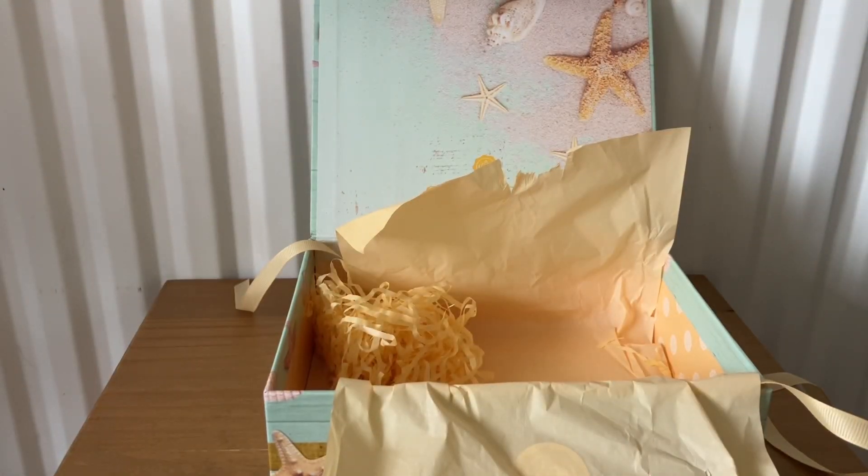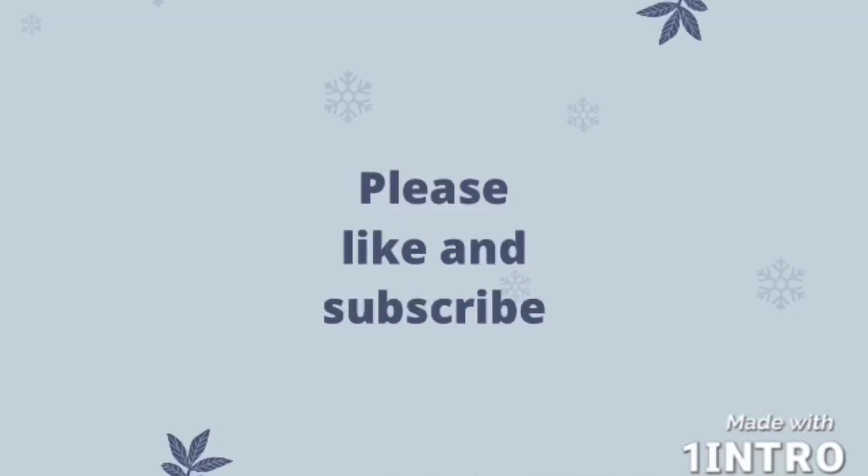So that's everything for the GlossyBox August box. I hope you enjoyed my video and I'll see you next time — bye bye!